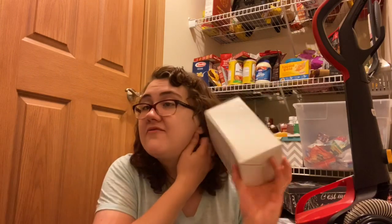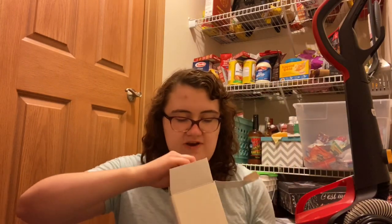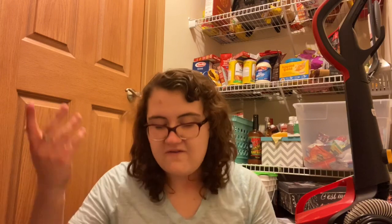My friend gave me this box of picture frames — they're all individually wrapped and I'm going to use them for a class art project. Now I'm starting with the bottom drawers.